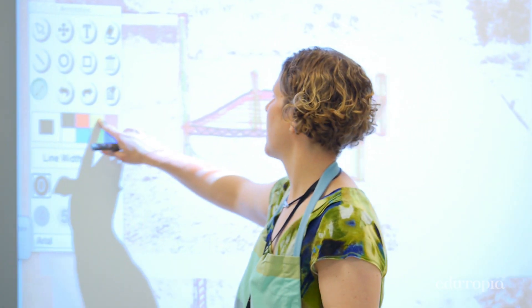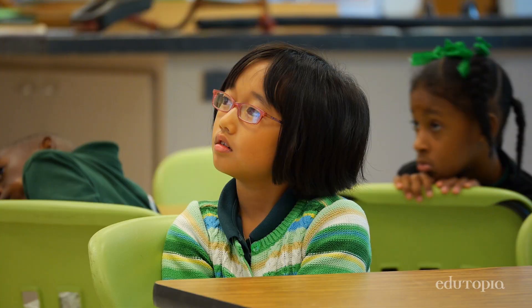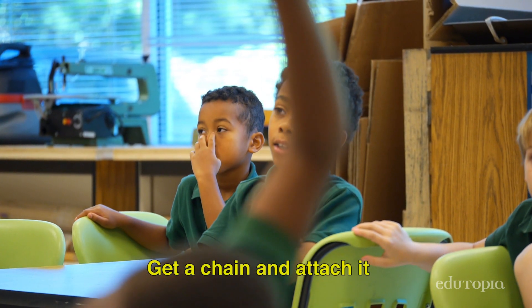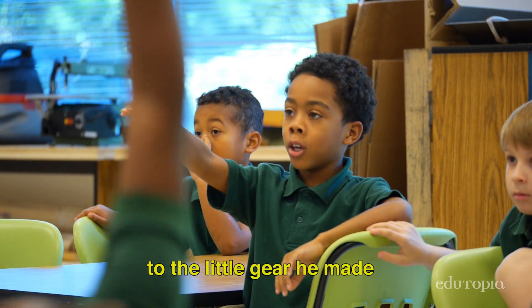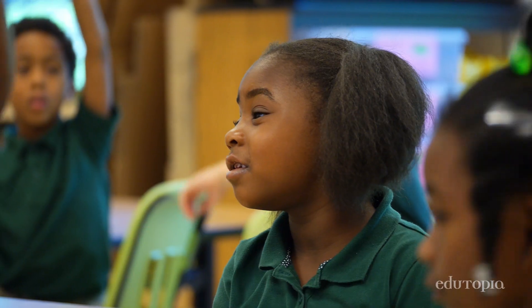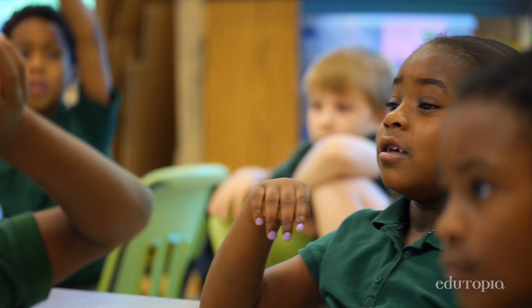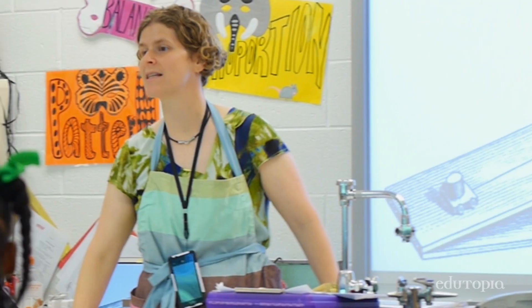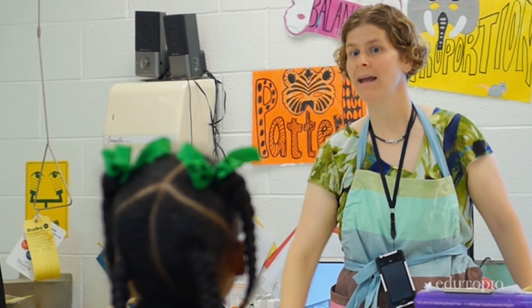I'm going to start adding to our drawing. We can add parts from the bicycle, and we can also add parts from our wagon. Terrence, what should I add? Get a tray and attach it to the little gear he made and make it roll. It's starting to happen. We're doing research about what possible simple machines they could use. This is a simple machine called... an incline plane. Very good.